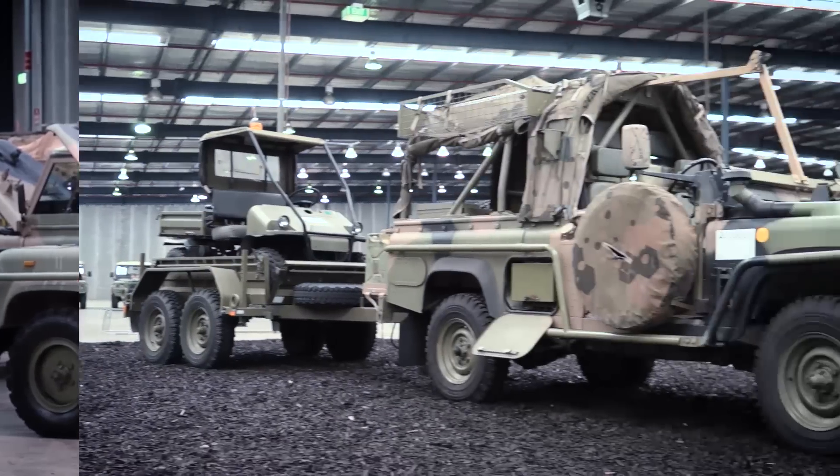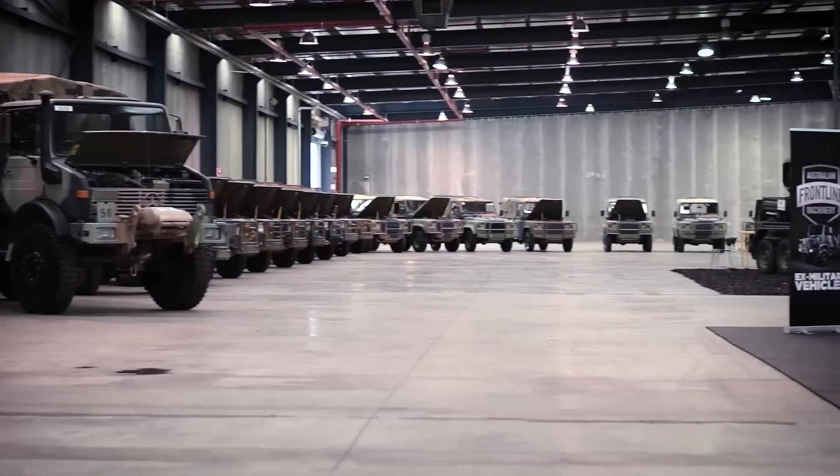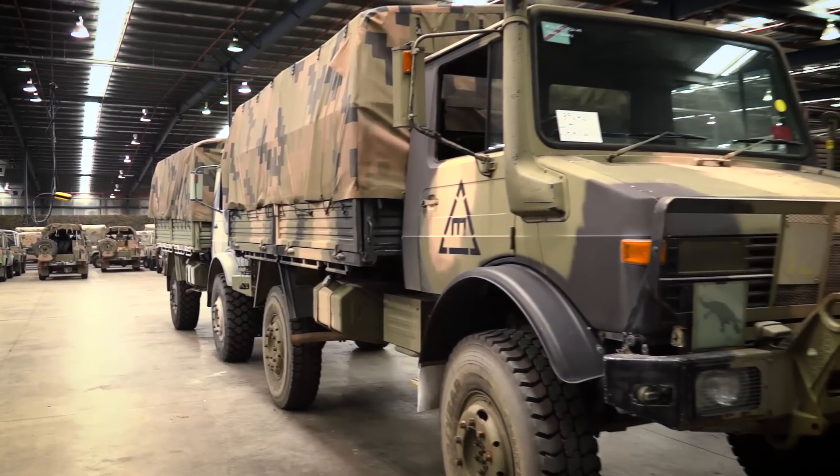Tough-as-nails trailers, ATVs, motorcycles, and more. Their warehouse in Minto is like a candy shop of off-road weapons.